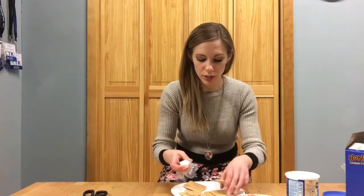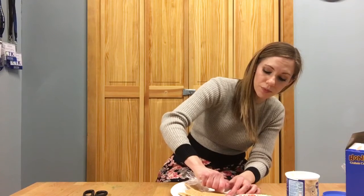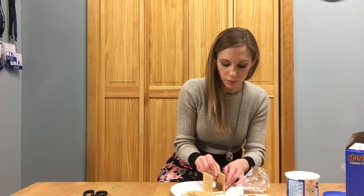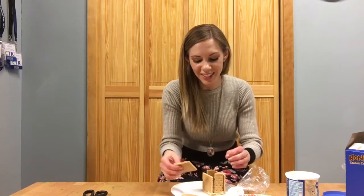They can use their graham crackers — I bought a lot, but try to keep kids to maybe two full cracker sheets each, two and a half maybe. Let them use their imagination; it doesn't have to be house-shaped, it can be whatever they want. If some crackers get broken, no big deal — they can use the broken ones and put icing to make them fit together. Let kids be as creative as they want.